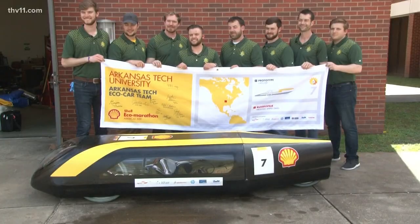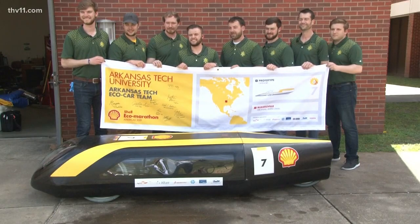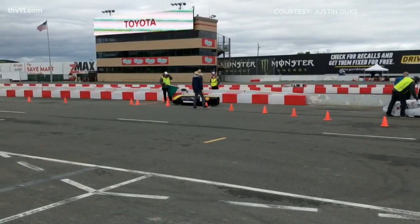If you wanted to take a trip from Arkansas Tech to Bourbon Street, the Grand Ole Opry, or even the Magnolia Market in Waco, you could do that on one gallon of gas with a car these Arkansas Tech students built. 'I was shocked when he said 993. I was like, say that one more time.' 993 miles per gallon.